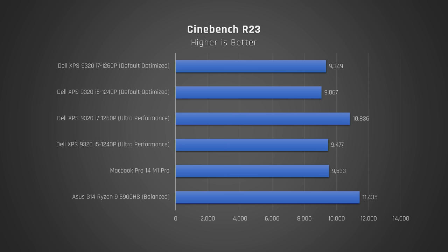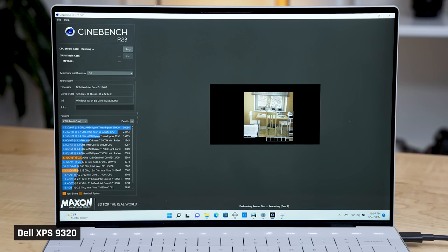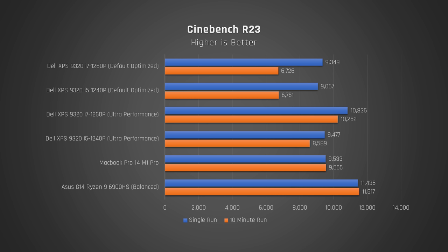Moving on to Cinebench, which tests the processor when it's under max load. In a single multi-core run, the i7 is only 3% faster when on the default performance mode, but on ultra performance it is a whopping 14% faster. When I ran a torture test of Cinebench R23 on a loop for 10 minutes on the default mode, there is no difference between the i5 and the i7 — they were identical. But on ultra performance, the i7 again is much faster by 19%. These are some stunningly impressive numbers for the i7, and much better than I thought.